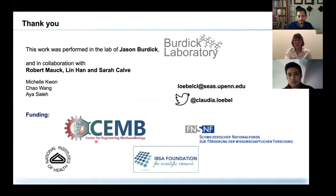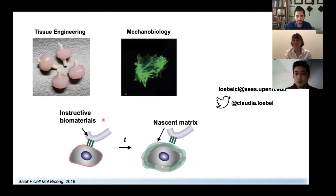With that, I would like to thank you all for your attention. I would like to thank the Burdick Lab, my postdoc lab, and Jason Burdick, my advisor, as well as our fantastic collaborators Robert Mock, Hannah Truxell, and Sarah Calvi at Boulder, and their trainees who actually did the work. Thank you so much for your attention and I'm happy to take questions.